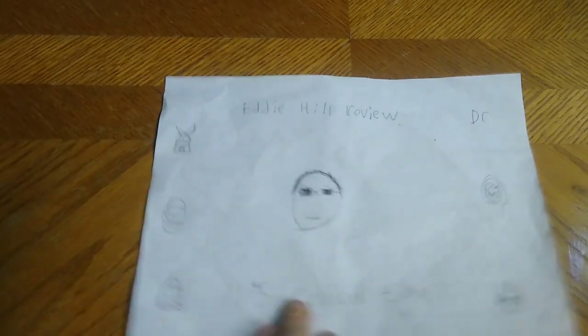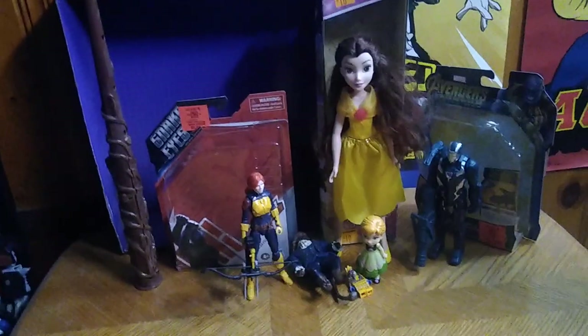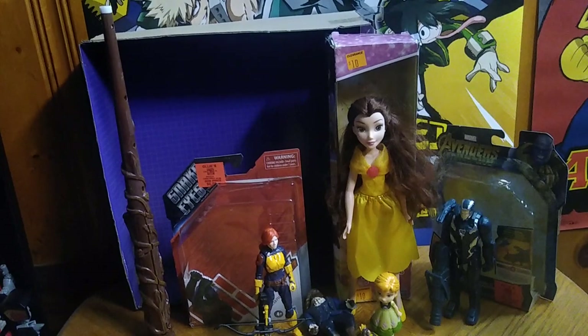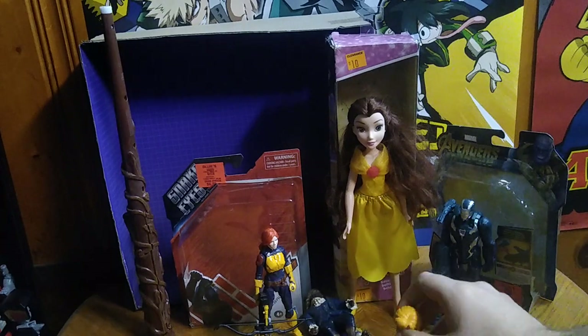It's review time, people! Today we'll be reviewing some random figures and one noise-making item. We're going to start with the little random figures and work our way up to the brand new stuff.